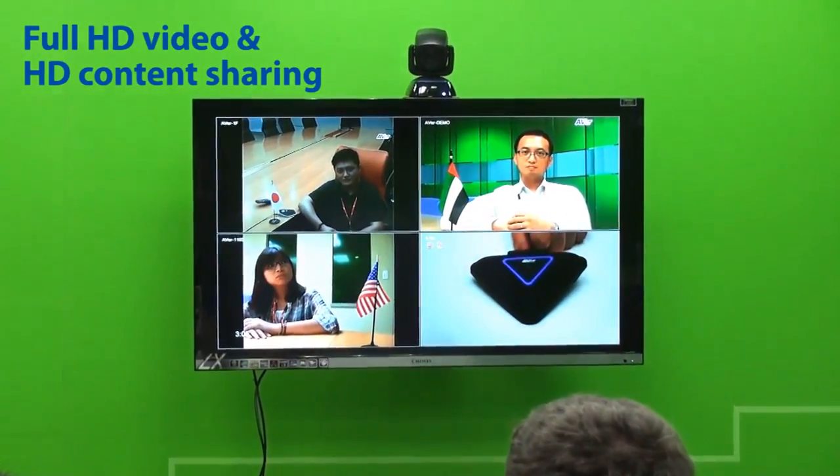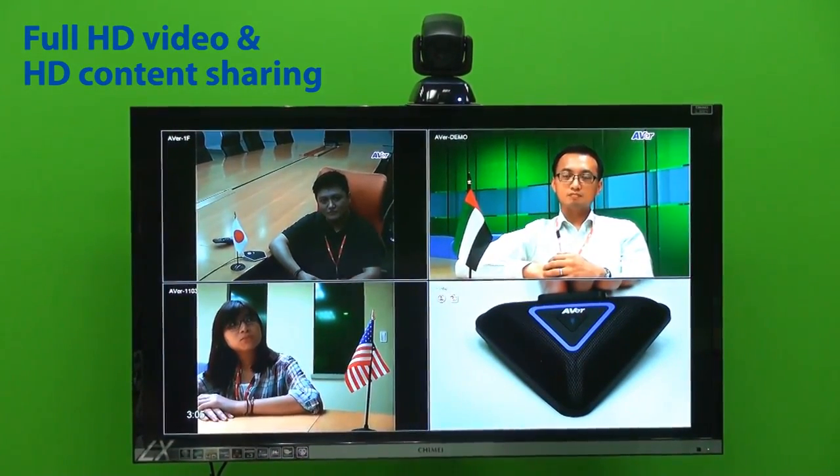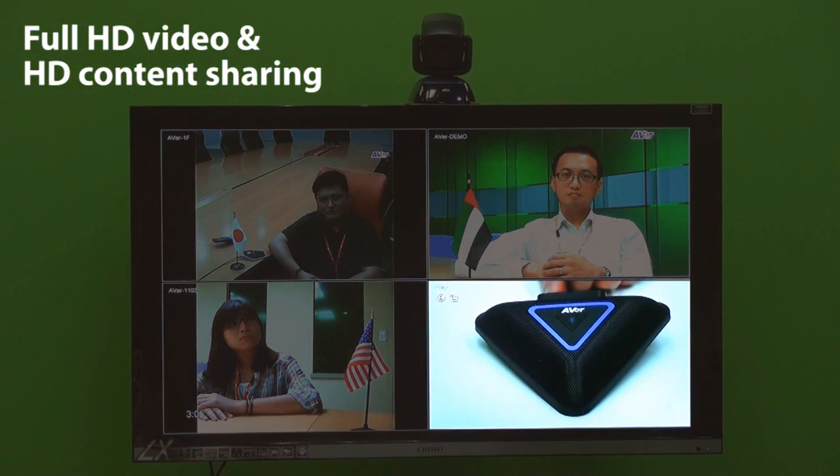The EVC 300 presents full HD, high quality video and high definition content sharing with no lag, allowing even the smallest of objects to be seen in great clarity.